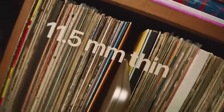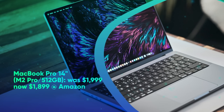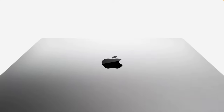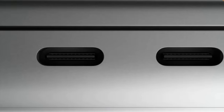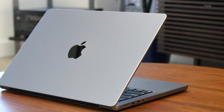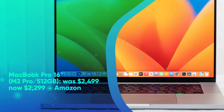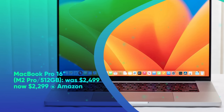MacBook Pro 14-inch M2 Pro 512GB was $1,999, now $1,899 at Amazon. Limited stock. The 2023 MacBook Pro 14-inch packs Apple's new M2 Pro Silicon, which outperforms most of today's flagship laptops. It can also be configured with the M2 Max. In our MacBook Pro 14-inch review, we called it the world's best laptop. It offers an incredible battery life of over 14 hours. The base model includes a 14-inch Liquid Retina XDR display at 3,024 by 1,964, the M2 Pro 10-core CPU with 16-core GPU, 16 gigabytes of RAM, and a 512GB SSD.